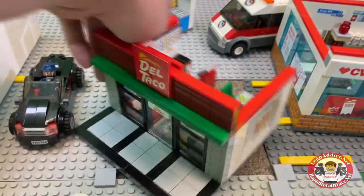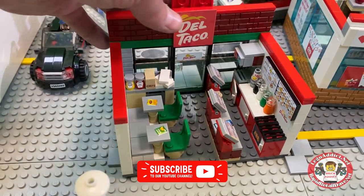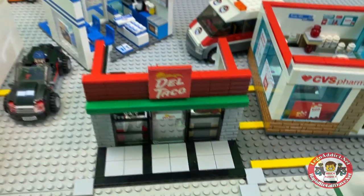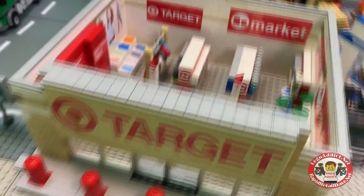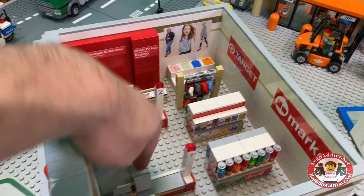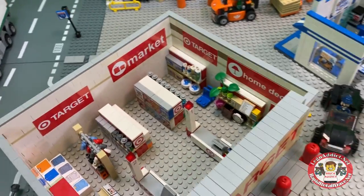A brand new one — Del Taco. Just created this today, hot off the press. In fact, you may see one or two other videos of this one. Got a few more stickers to put on, but there she is. And last but not least of the ones I'm going to show you in this video — Target. We still have to add the shopping carts and a couple more stickers, but this one is almost complete. It's one of our favorites.